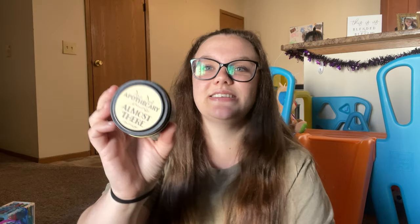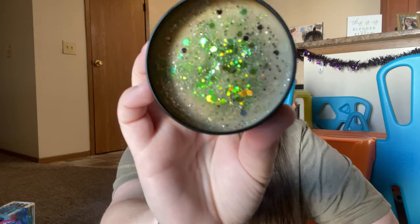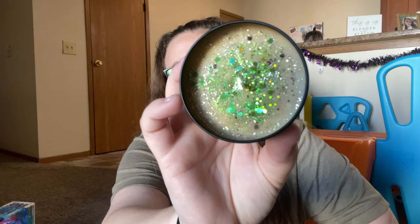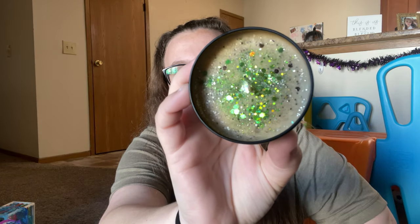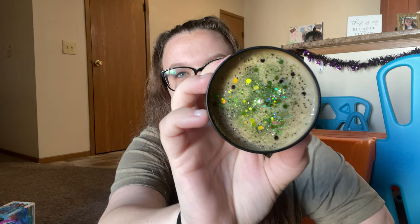Last but not least is Almost There — again Miss Tiana. This one is scented as banana bread, which I love. I've been dying to make some banana bread. So delicious. I love that pop of green in there for her. Amazing, just beautiful.